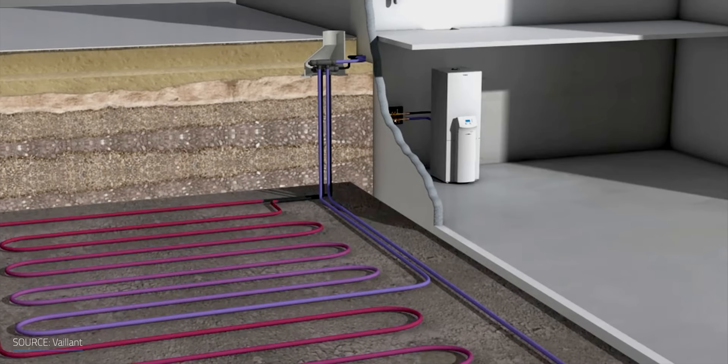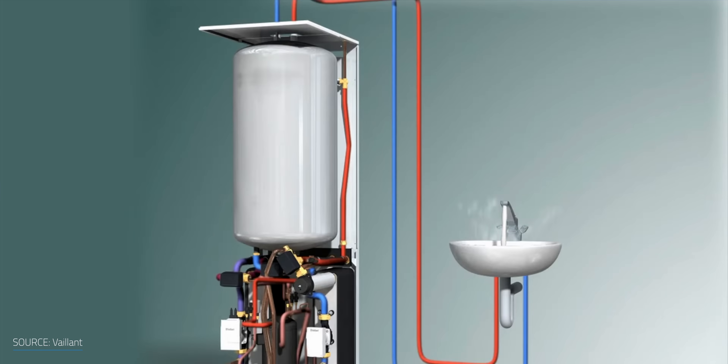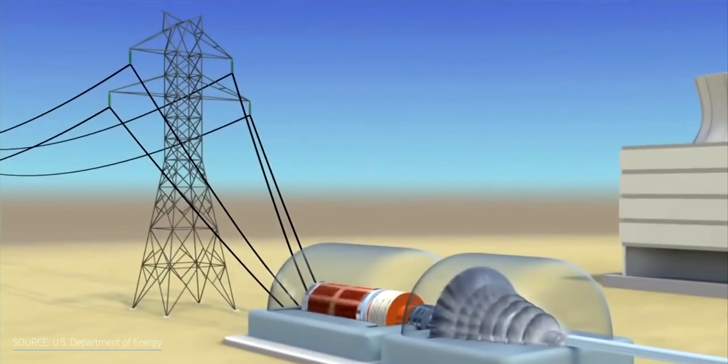I'm currently in the process of building a new net-zero home and I'm scoping out getting a geothermal heating and cooling system installed for it. The idea of tapping into the Earth as a stable heat source for a heat pump system is really enticing for homes. But we can also tap deeper into the Earth for a consistent, super-hot heat source to power turbines to generate electricity for our cities and towns.